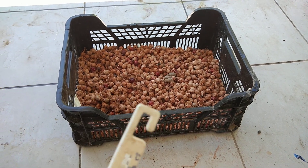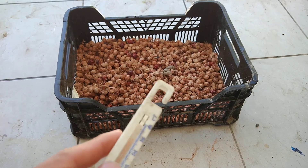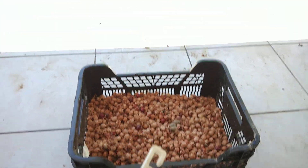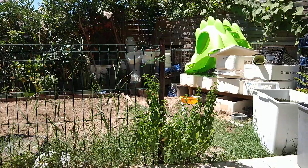Hey guys, today I found out something creepy. I'd like to ask you what is that? I really don't know what it is. It's in my basket down there. Here it's in France, south of France, nearby the Mediterranean Sea.